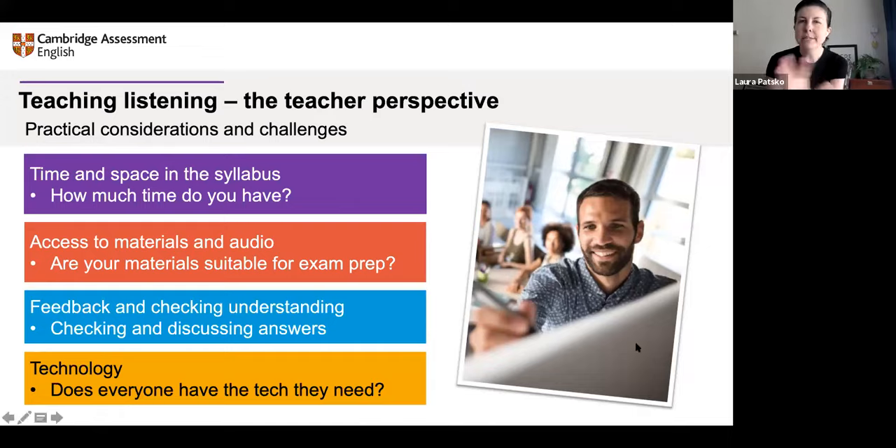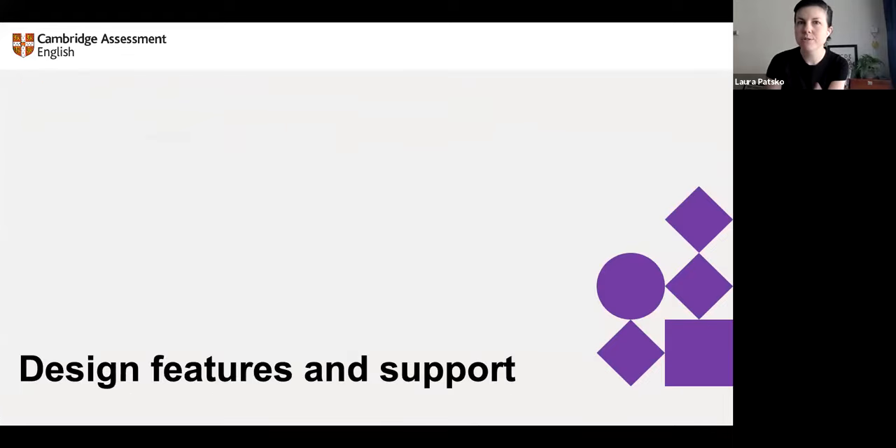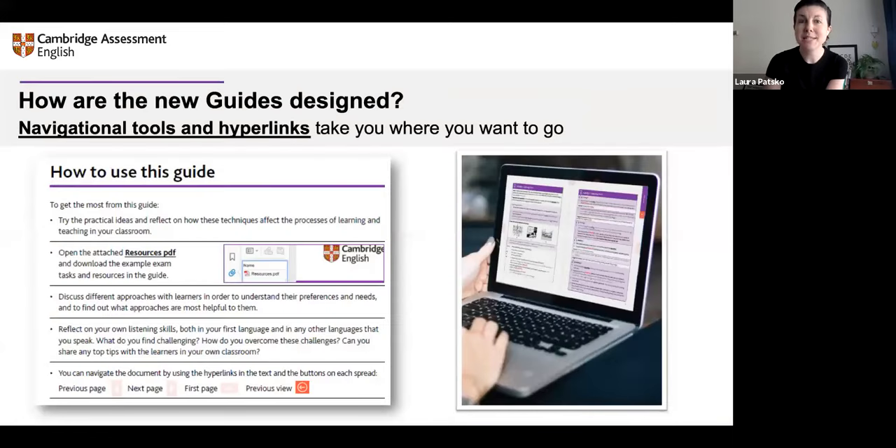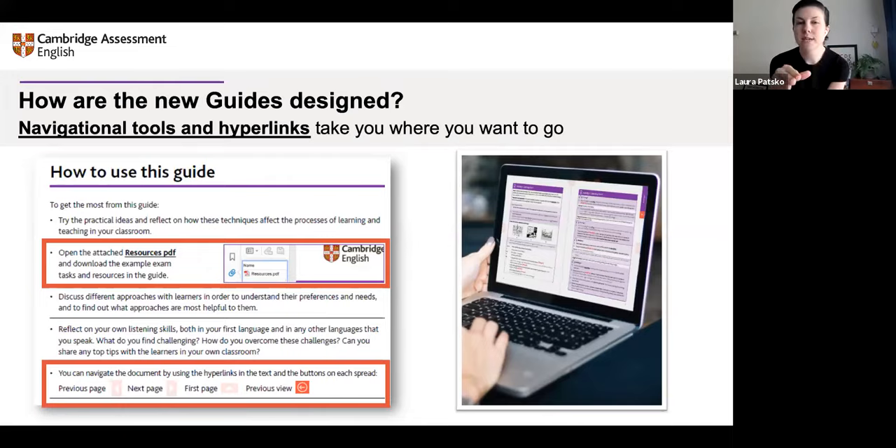I'm going to show you a couple more design features and supports, and we'll do some more examples so you can see how this works in practice. The guides have links — not only syllabus links but hyperlinks, technological links. When there's a resource you need, there's a link to the resources PDF, so you don't have to always have all the documents open. You can also navigate on your screen back and forth through the guide, because we're assuming a lot of us are working on screens and you need easy access, easy navigation.